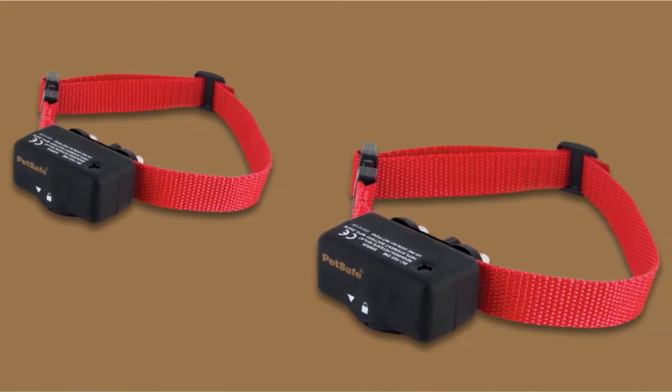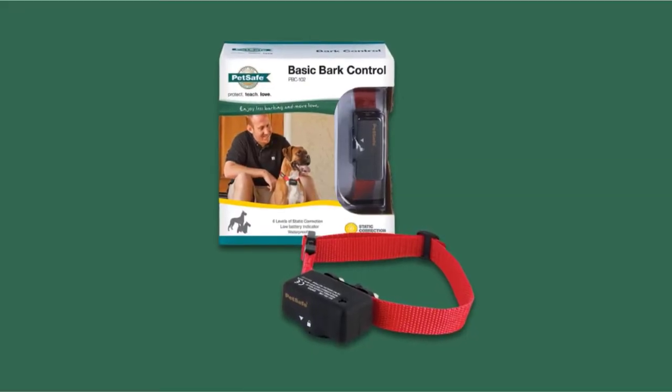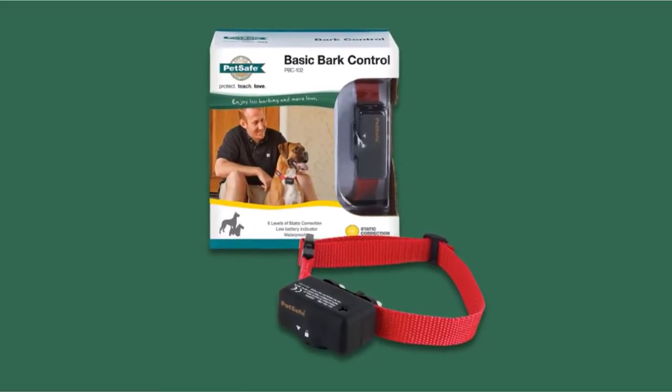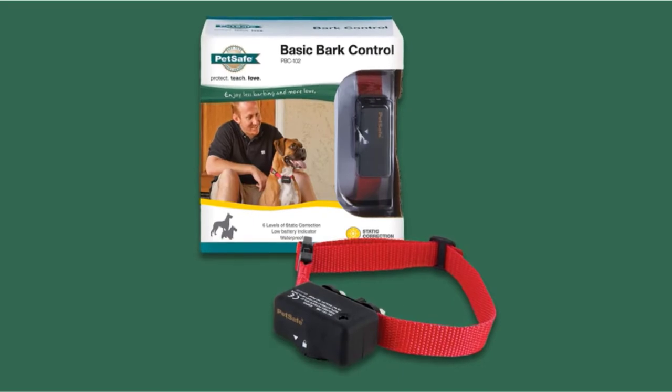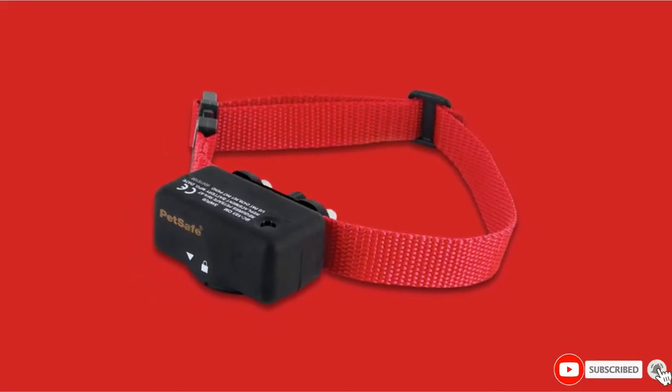It will start on the lowest setting and get progressively higher if your dog continues to bark. For added safety, there's an automatic shutoff function after 50 seconds. The device sits against your dog's neck and detects barking by measuring vibrations, helping to ensure your dog won't get shocked just because a nearby pup is barking.